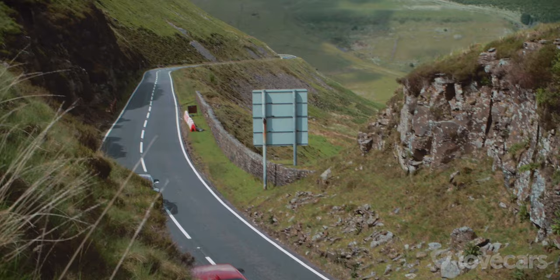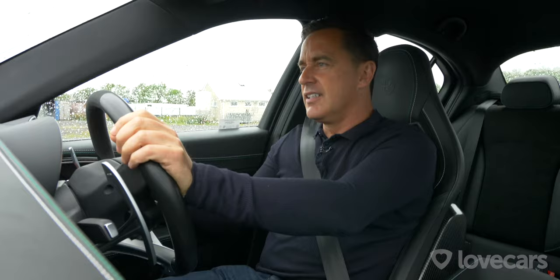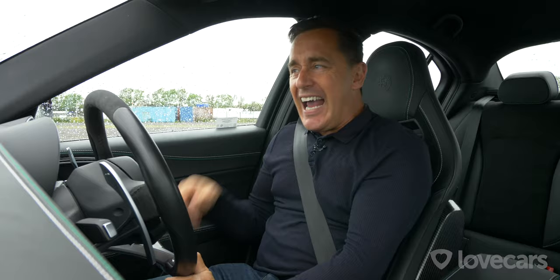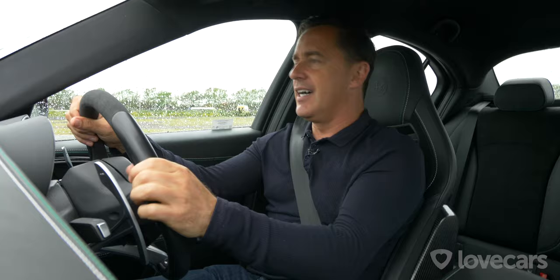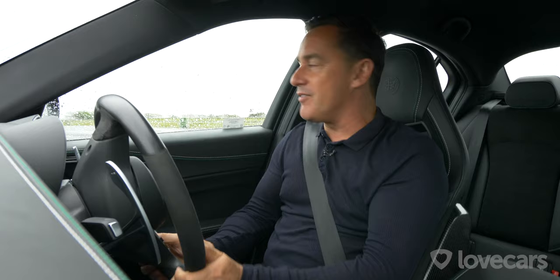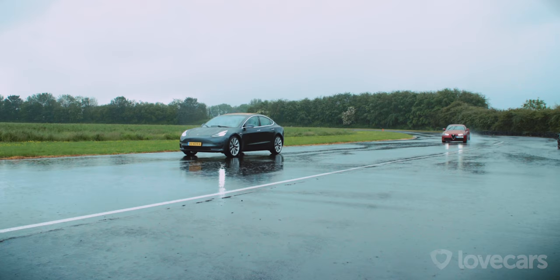Paul had planned a drag race, but the great British weather has scuppered any chance the Alfa had — it's absolutely pouring down. The Tesla has all-wheel drive while the Alfa only has rear-wheel drive. Paul even checks the boot for a spare wheel to remove weight, saying he simply cannot stand losing to Tiff.